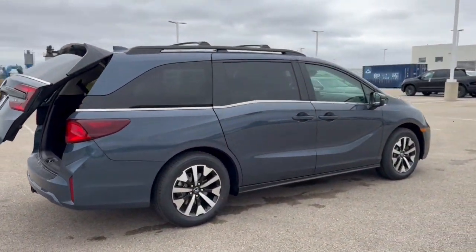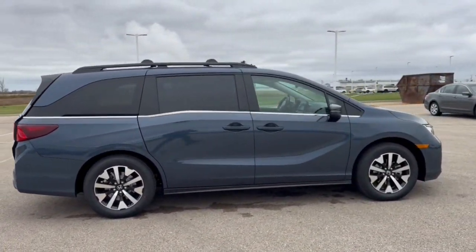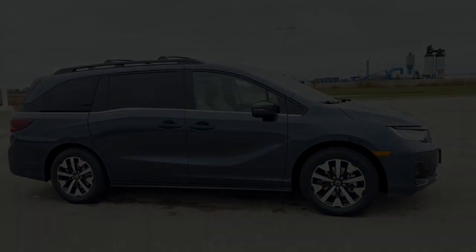It's a beautiful van, guys. If you like what you see here, come on down today to Ziegler Honda of Racine.